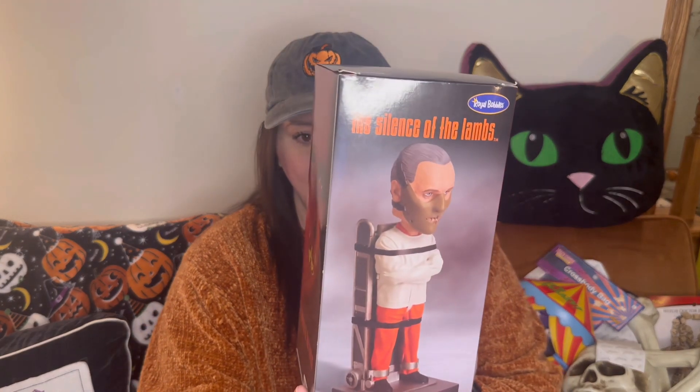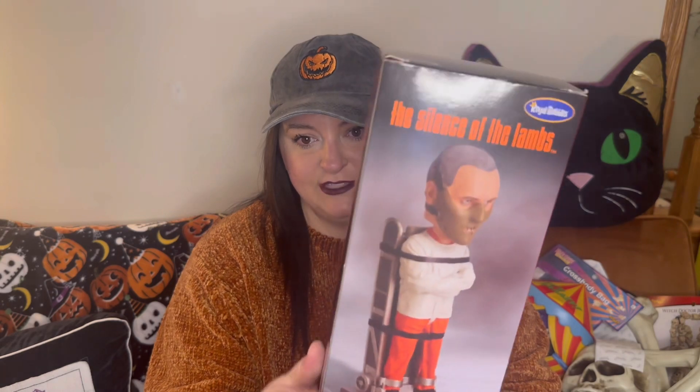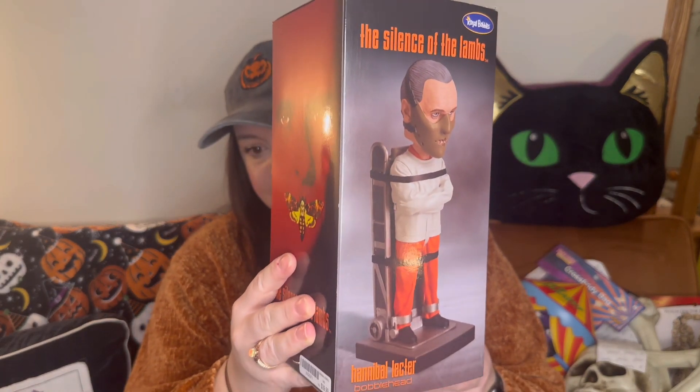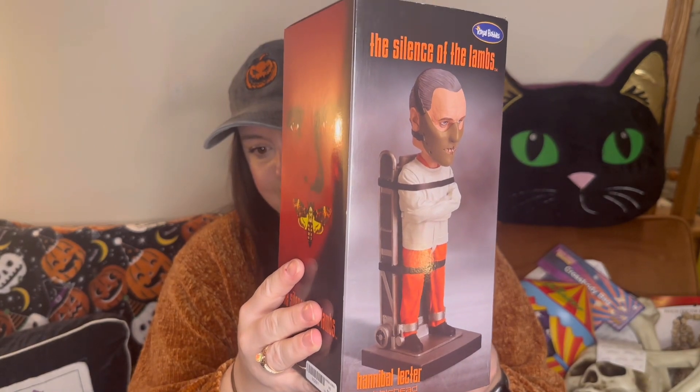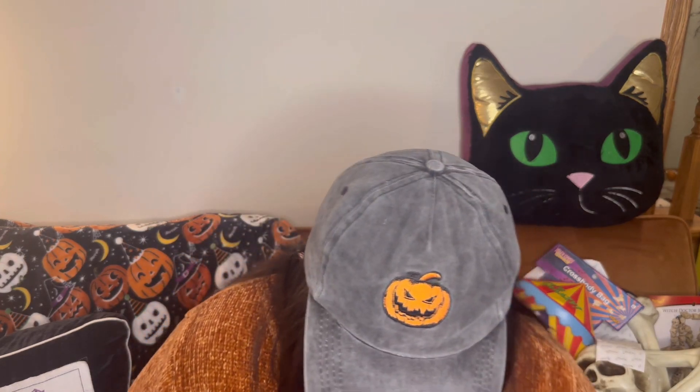A lot of this stuff Drew picked out, so happy wife — because he picks out awesome stuff. This is one of the things he found: we have a whole collection of bobbleheads and we did not have anything from Silence of the Lambs, so this was a great find. It'll fit in perfectly with our collection.